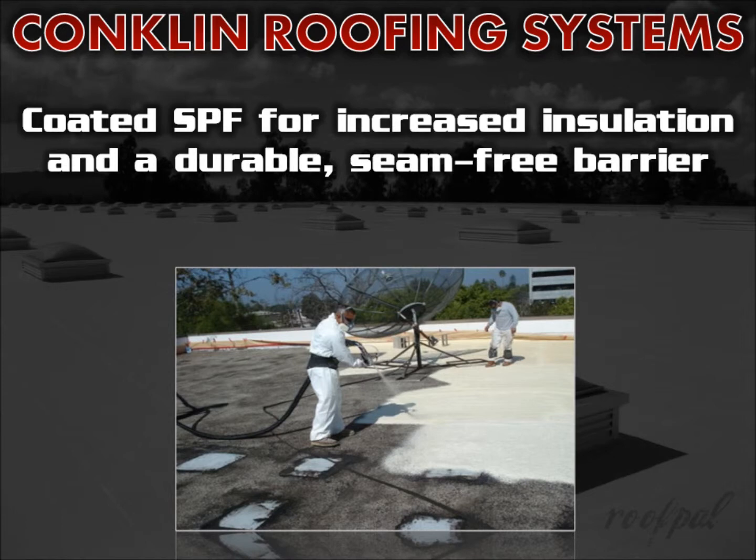Conklin's spray polyurethane roofing systems have been engineered to provide a superior, energy efficient, long lasting roof for any building. Foam roofing offers excellent insulation value and a smooth, durable, seam free barrier against the elements when coated with Conklin coating systems.